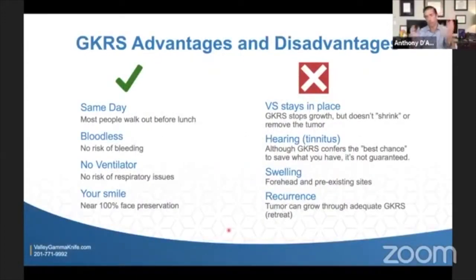Gamma knife radiosurgery has pros and cons, risks and benefits compared to observation and traditional surgery. These are the things most patients or loved ones need to take home today. Gamma knife radiosurgery for an acoustic neuroma is a same-day procedure — not done in an operating room but usually in a gamma knife suite — and people usually leave before lunchtime. In my practice it's almost always one day, one fraction; really a half a day.